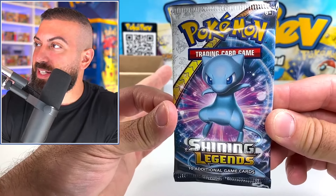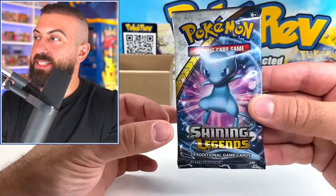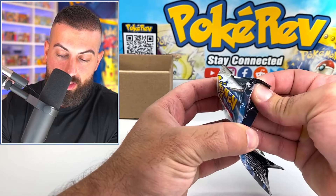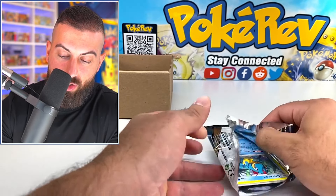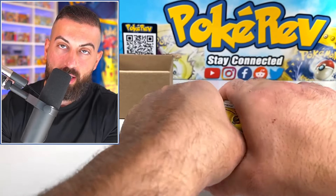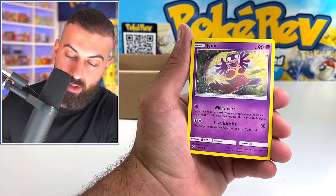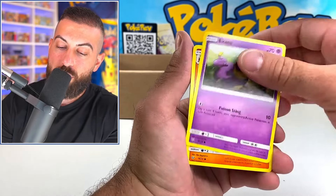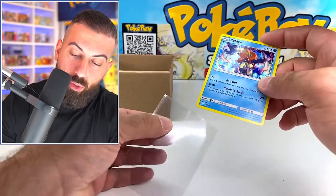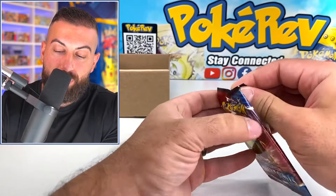Shining Legends might be the most expensive pack today — I think it's the second most valuable. You are guaranteed at least a hollow with this set. This is a $30 booster pack from the Sun and Moon era. Jynx, Pikachu, Torchic, Raichu — and a Keldeo regular hollow. Next up is Battle Styles — we're sitting around $250 in packs now.